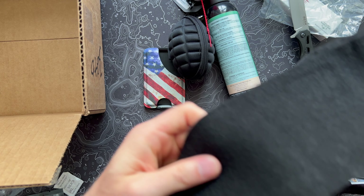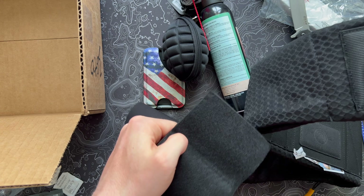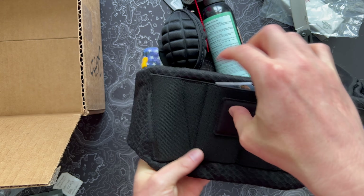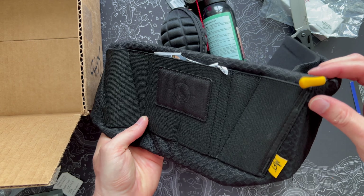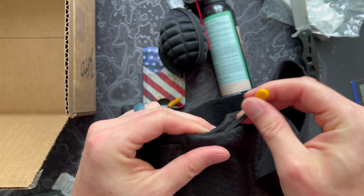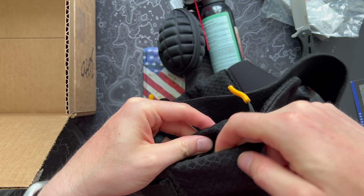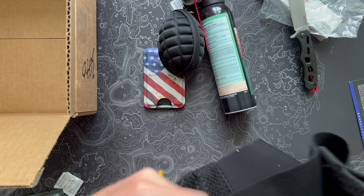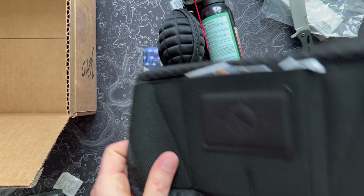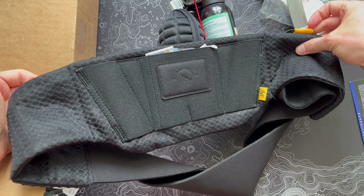Last up, also from Mission First Tactical, we have a belly band holster — worth $50. This is actually a pretty high value box this month; I think there's maybe $200 worth of gear. The belly band holster is great during the summer when you may wear shorts that don't offer enough retention for appendix carry. It looks like a super comfortable way to carry if you have a concealed carry permit. You can see from the card there are storage pockets, zippers, space for mags, and another pocket on the other side.